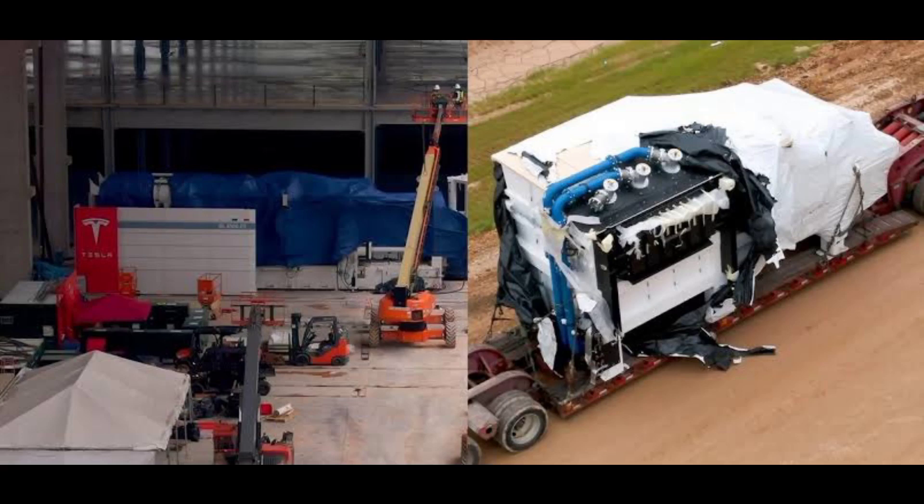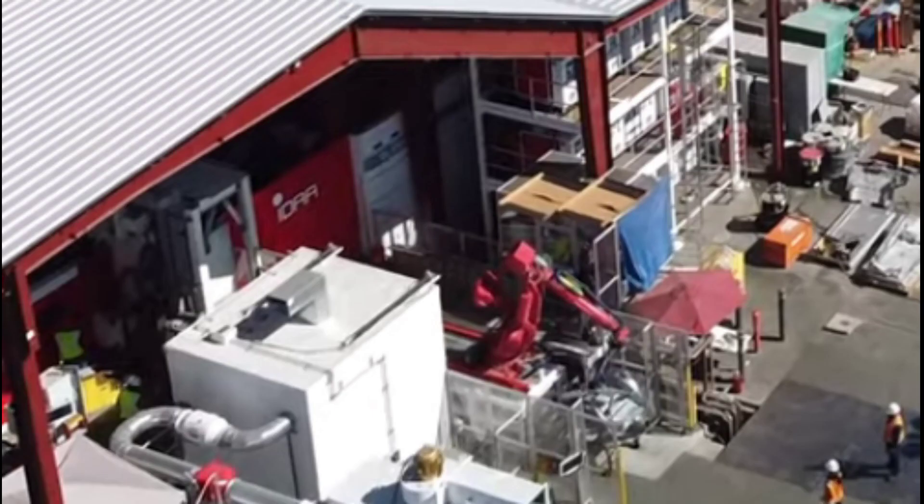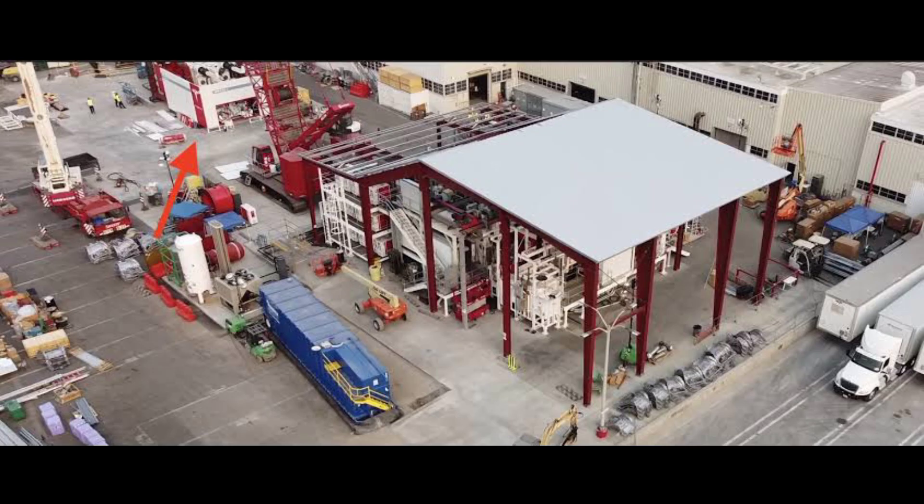In May, Tesla released footage of a Cybertruck prototype being used to deliver refreshments to construction workers at its Texas plant. On Tesla's quarterly earnings call, Musk said the company was planning to deliver the first Cybertrucks in mid-2023.